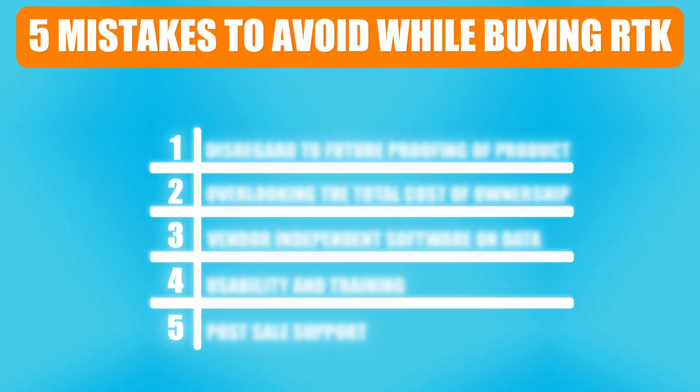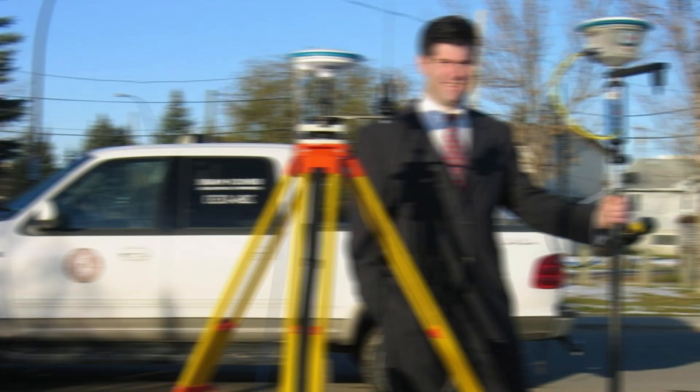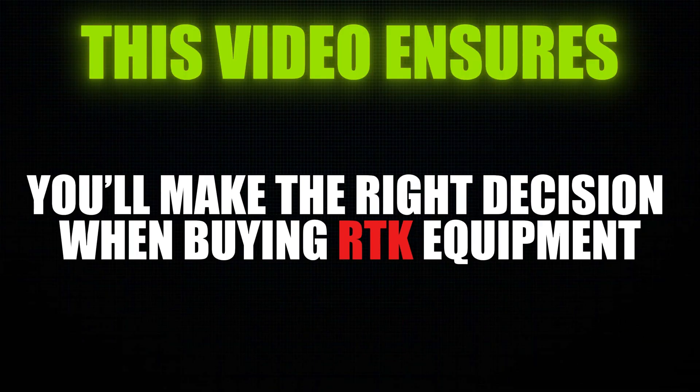In this short video, we're going to go over the five common mistakes that land surveyors make when they buy RTK. My name is Rene Boudreau and I'm with Benchmark Survey Equipment. I've been selling survey equipment for a long time, so we've heard a lot of horror stories from people who have had a negative experience buying RTK GPS. This video is to help you make the right decision when you're looking to buy RTK.